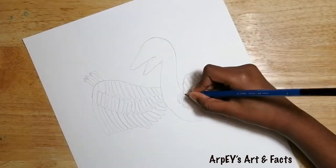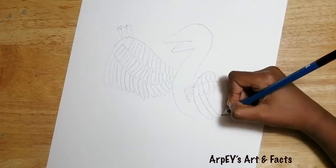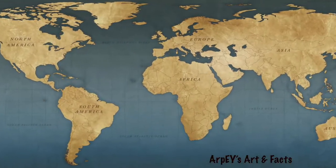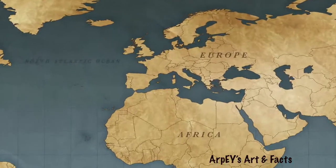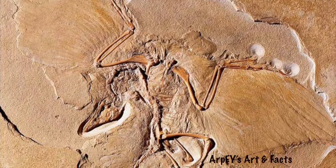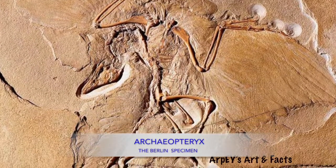Do you know how we came to know about this creature that lived so long ago? Actually, the features of Archaeopteryx were identified from the fossils discovered in Germany, which is called the Berlin specimen.